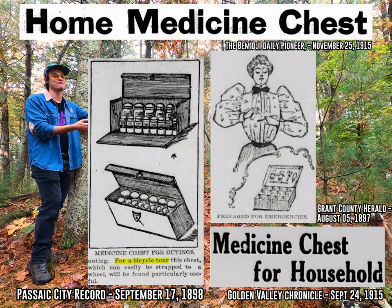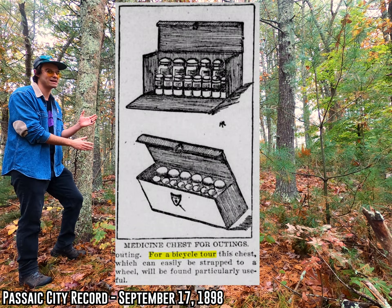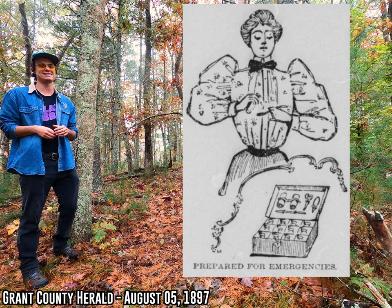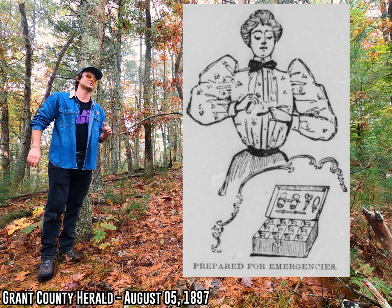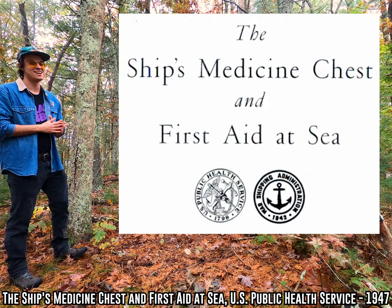Just look at some of these ads I found for home medicine chests. These are all from newspapers. Pretty cool, right? Here's a good one from an 1898 New Jersey newspaper — that's supposed to be like a small little medicine chest that you strap onto a bicycle. And here's a really cool one from Wisconsin, 1897. Look at that dignified woman there preparing an elixir from her chest. But those home chests — that's not what I want to talk about today. What we're going to focus on is the books and chests that you could find on ships specifically.